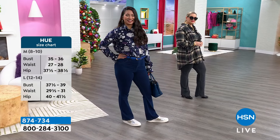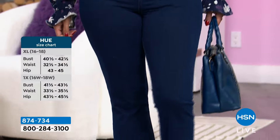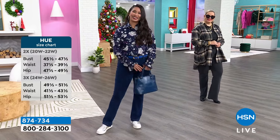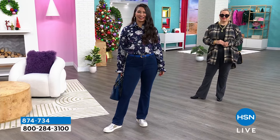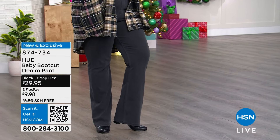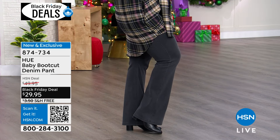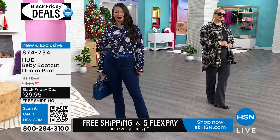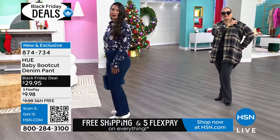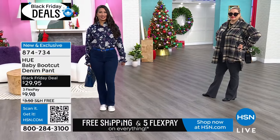When something fits well, you put it on and never touch it again — you're not adjusting, not having to make it fit. This is from Hue and we're just getting started. If you like the blouses, the plaid, the pieces the girls are wearing, it all goes with these pants. You can shop on hsn.com, use the app, or use a QR code to jump to the front of the line. You've got free shipping today — not only on what you see on TV, but also on everything on hsn.com — and you've got Five Flex.